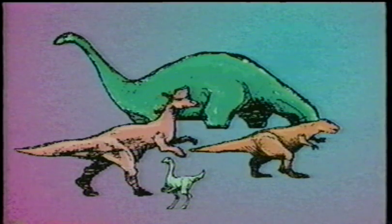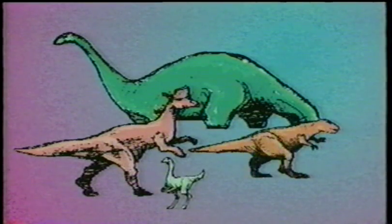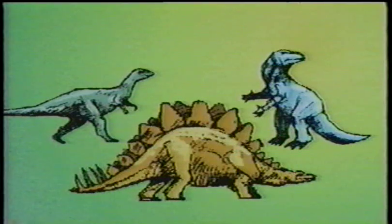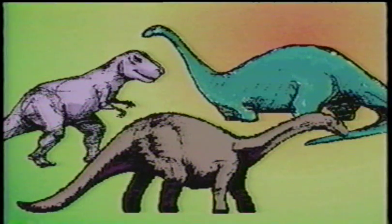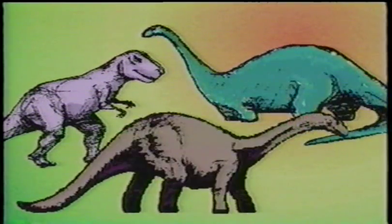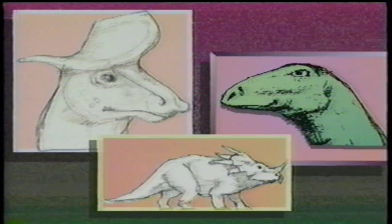Okay, try this. Can you find the meat eaters in this group? Tyrannosaurus rex and Struthiomimus were the meat eaters. Which dinosaur is called the roofed lizard? Stegosaurus. Which dinosaurs were sauropods? Diplodocus and Apatosaurus are sauropods. Last one — can you find any duckbill dinosaurs? There are two: Lambiosaurus and Anatosaurus were duckbills. Another name for duckbills is hadrosaurs.